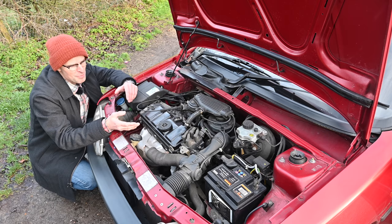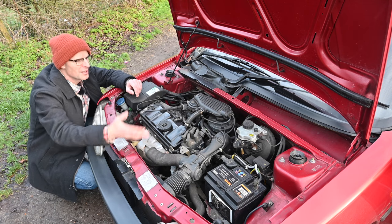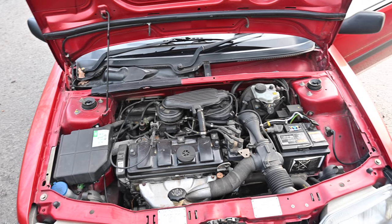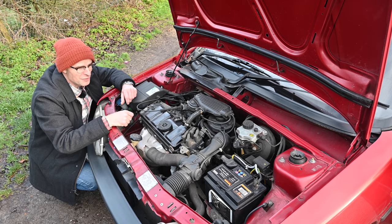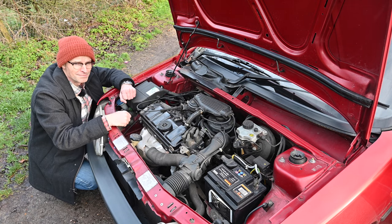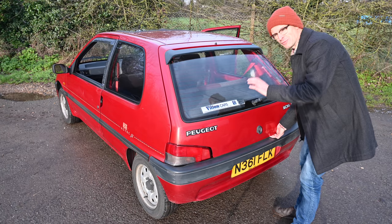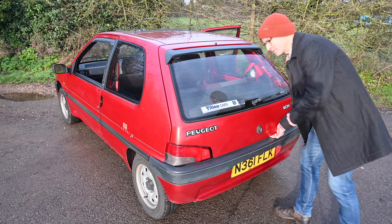Under the bonnet we have the Peugeot 1.4 litre — a 1360cc four-cylinder inline petrol. Originally it came with carburettors and made 75 horsepower, then later in 1995 it gained EFI fuel injection and made a new power level of 73 horsepower. In the XSI version they ultimately tuned it to 95 horsepower, which is quite a significant gain from the same engine. In the back window we still have the Wilton Cars sticker — a Peugeot main dealer from Southgate — where this car was bought brand new and stayed with its original owner until about a year ago, which is quite phenomenal.